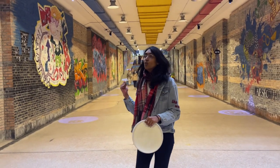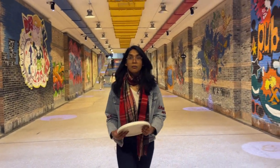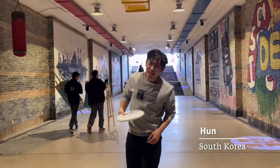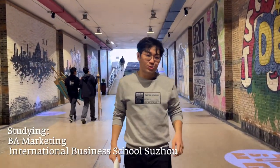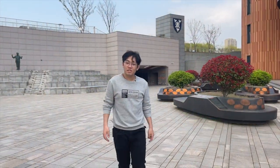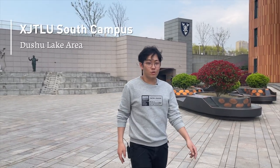This is the tunnel connecting the north and the south campus. So now I'm going to pass it over to my friend Hung. Thanks Maya! I'm Hung from South Korea and I study marketing in the business school. I mostly stay on south campus, which was opened only a few years ago.